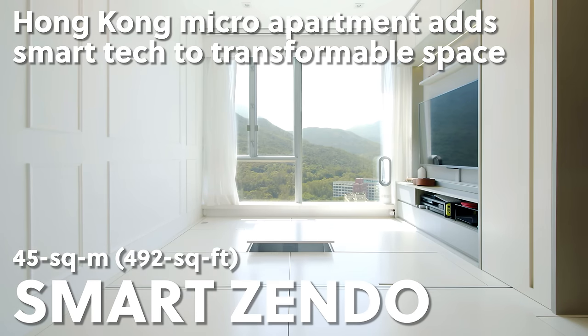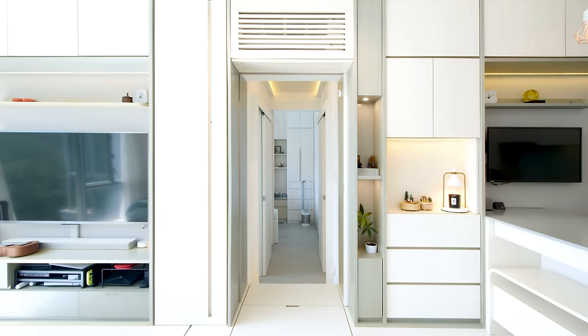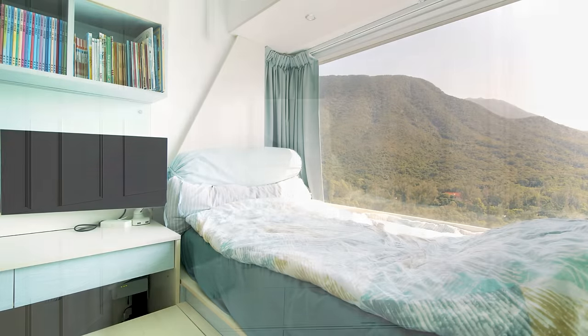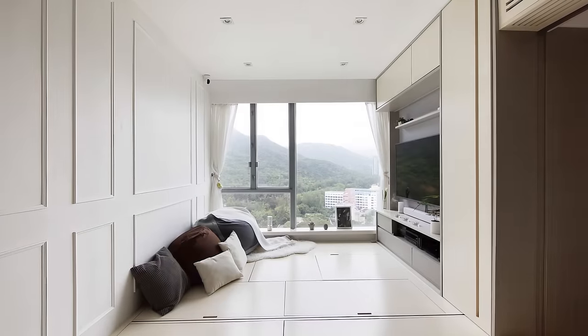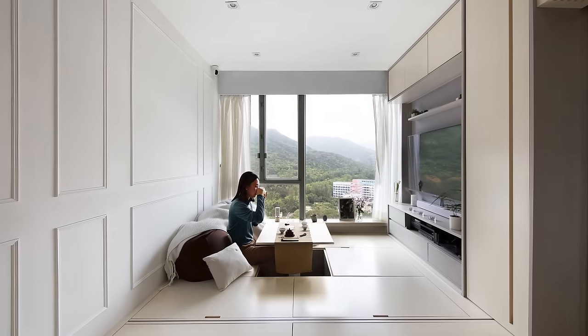Based on the traditional Chinese ideas of Zen and Feng Shui, the Smart Zendo apartment is a 45 square meter micro home with smart technology, zones used for more than one thing, and furniture that saves space. In order to make it more intelligent, the architects built the living room on top of a raised wooden platform.